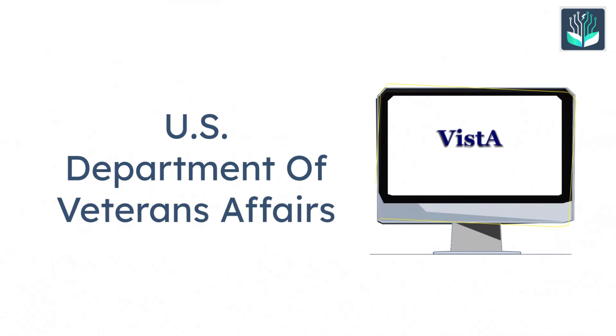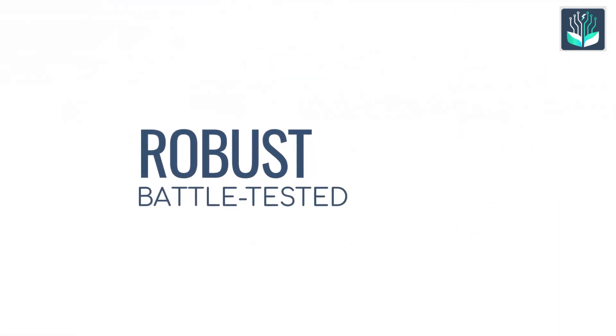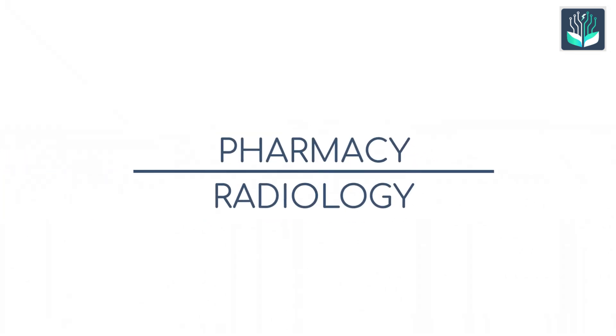Next, Vista. Developed by the U.S. Department of Veterans Affairs, Vista is robust and battle-tested. It offers full-fledged EHR features from pharmacy to radiology.